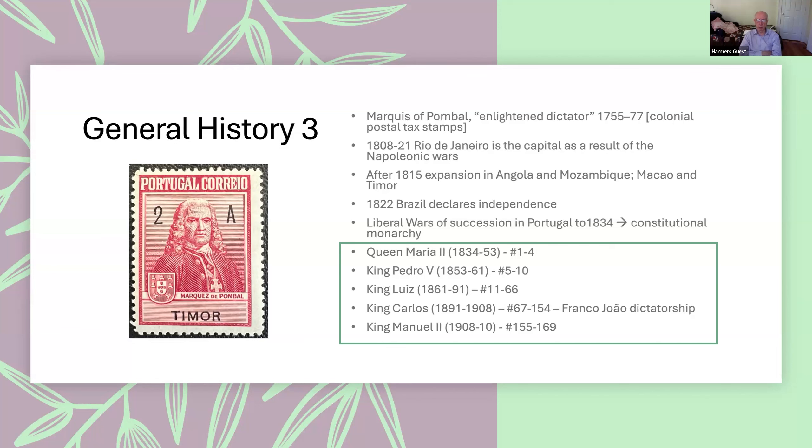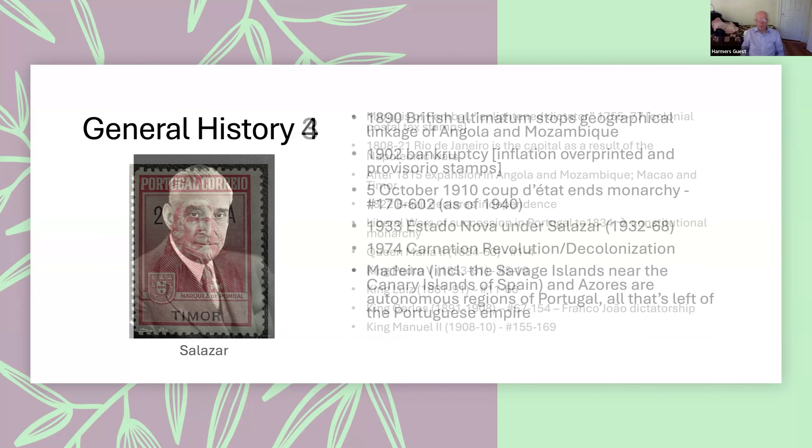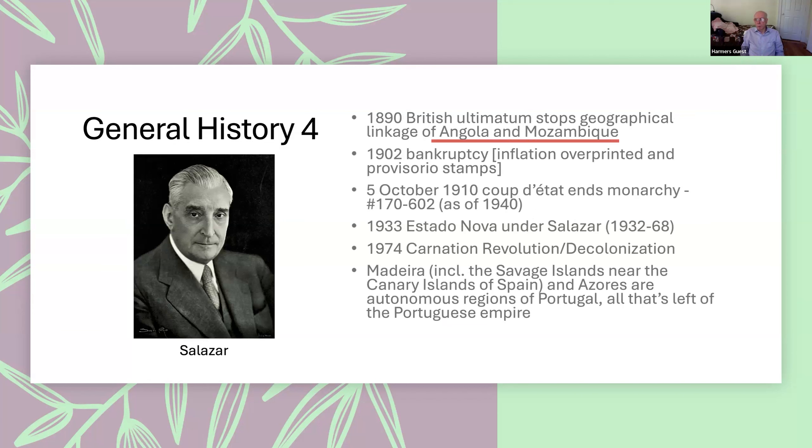The last king of Portugal was King Emmanuel II. The colonies of Angola and Mozambique are on opposite sides of Africa at approximately the same latitude, and there was some talk of trying to unify them by having Portugal take over the territories in between. The British obviously didn't want this — they were engaged in their Cape-to-Cairo series of colonies — so Zimbabwe and Zambia, then known as Rhodesia and Southern Rhodesia, remained British rather than Portuguese.